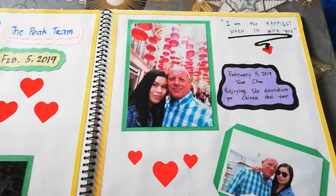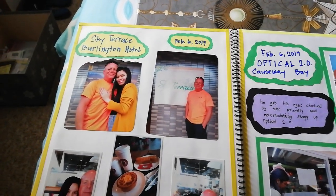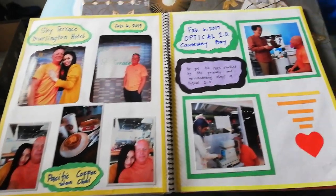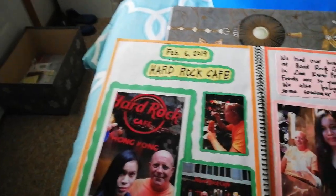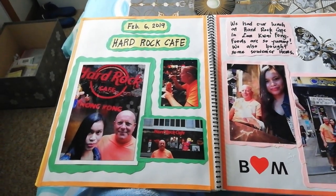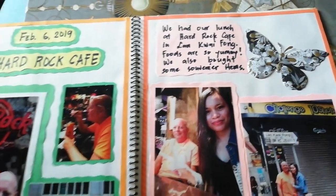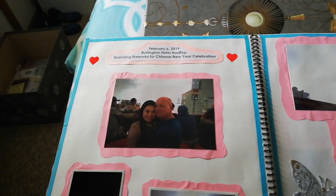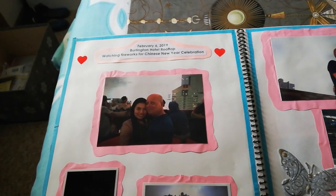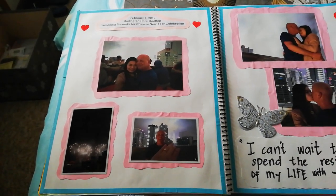Then the places that we went to — you have to put the place, date, and some love codes. You have to put the place for each day. We went to Hard Rock Cafe in Hong Kong, so I put a caption there with the date and the place. It was Chinese New Year in Hong Kong, so we had a time there to watch the fireworks.